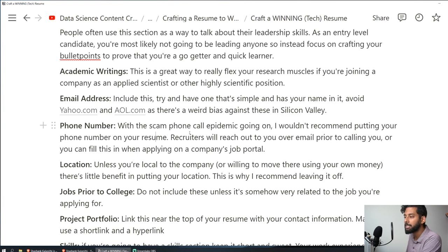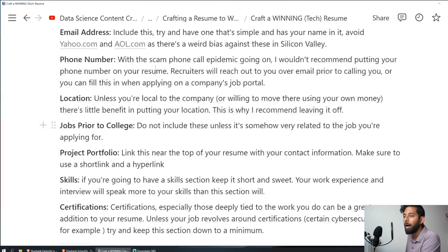Phone number: we have a scam phone call epidemic going on in the US right now, and I wouldn't recommend putting your phone number on your resume. Recruiters will reach out to your email anyway to schedule a call, and in that email you can share your phone number. Your resume is kind of a public thing — it's not unreasonable for it to find its way onto the internet. I would avoid putting my phone number on my resume. If you're on an application portal, that's a more secure location to enter your phone number.